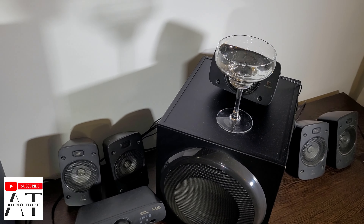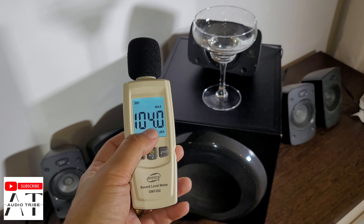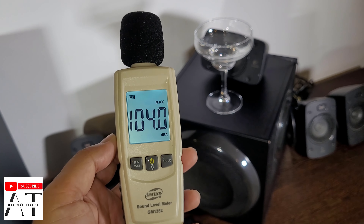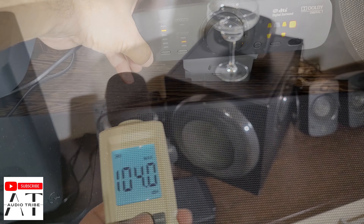As you can see, the Logitech Z906 reaches a maximum peak of 104 decibels. I am laughing because I didn't expect that much power in this 5.1, 15-year-old system.